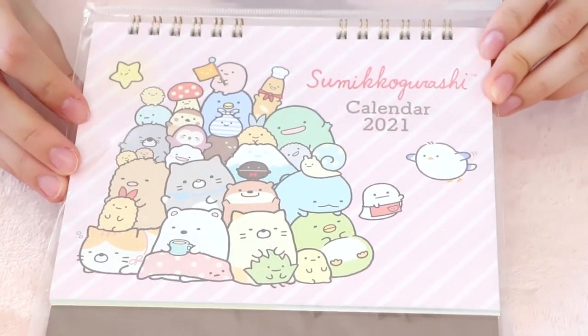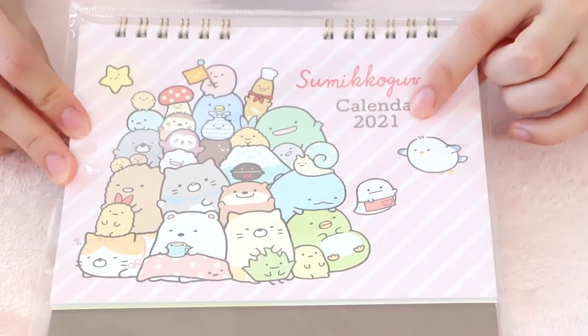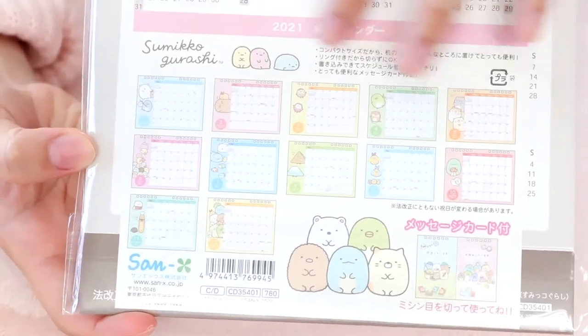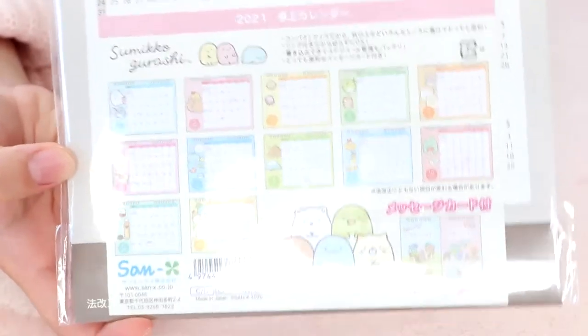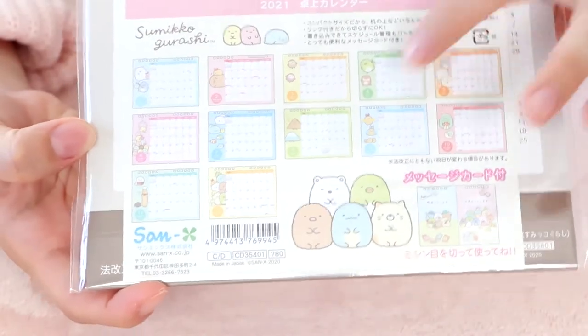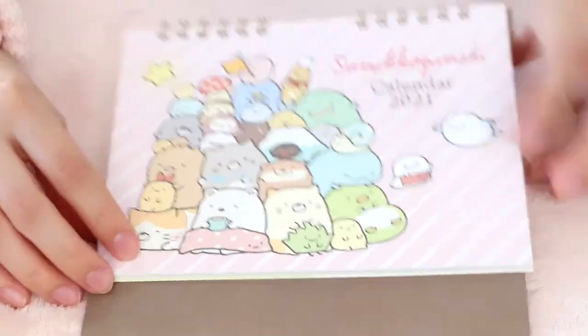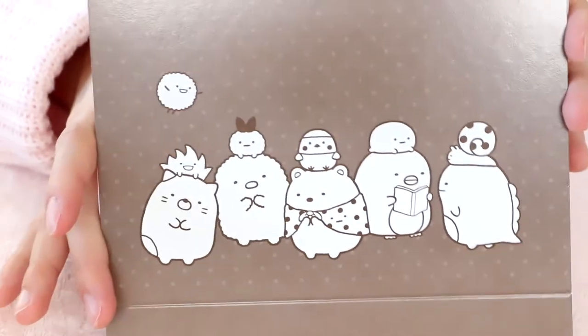I purchased a calendar for the very first time in my life — I've never had a calendar before. This is a 2021 calendar. On the back, there is a preview of what each month looks like, which is very nice if you're buying this in person so you can see what each page looks like. This is a tabletop calendar that you just have to unfold right here, and it can stand. Here's what the back looks like and on the inside.